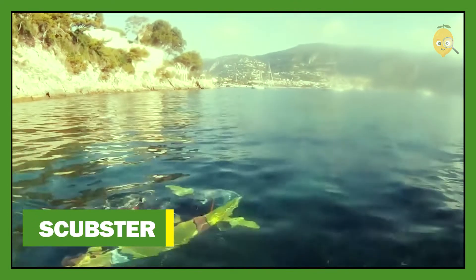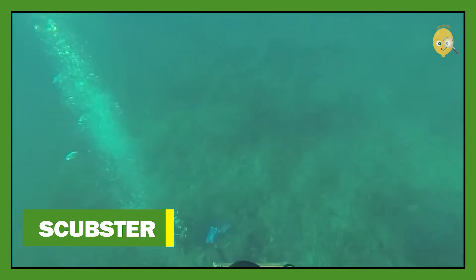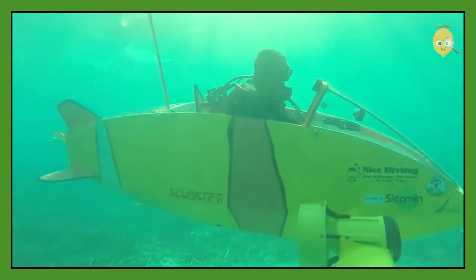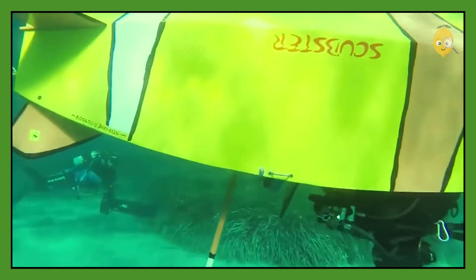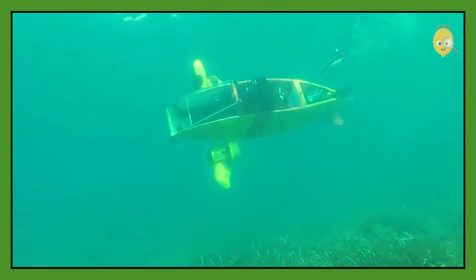Skubster. This is a mix of a submarine and a sports car. The creators of this vehicle wanted to make the underwater world even more accessible for people — and they nailed it. The vehicle is a bit expensive but totally worth the money. With a length of 10 feet and a body made of carbon fiber, the submarine is capable of holding one person with a scuba set.